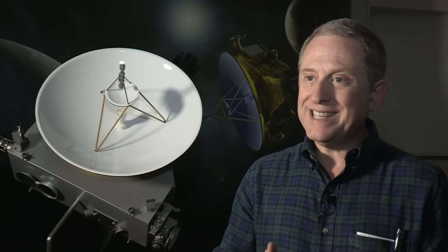You often hear that a given space mission is going to rewrite the textbooks because it has such a powerful impact on what we know. In this case, we're writing the textbook essentially from scratch.